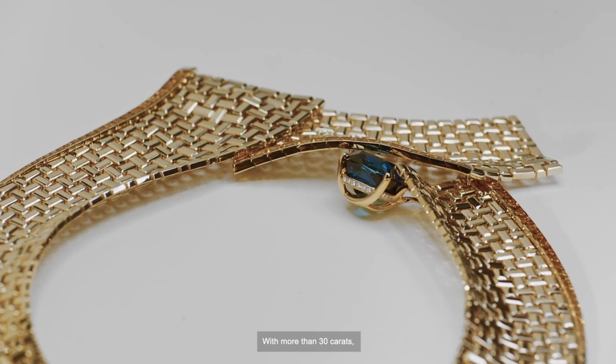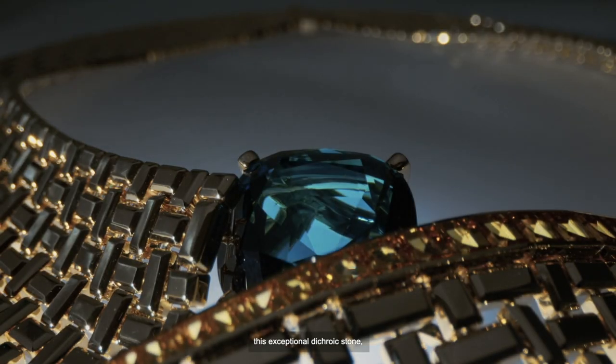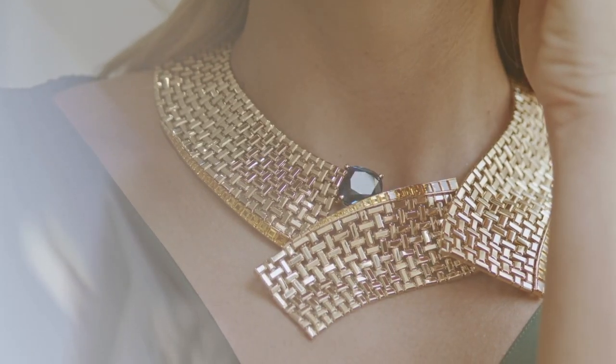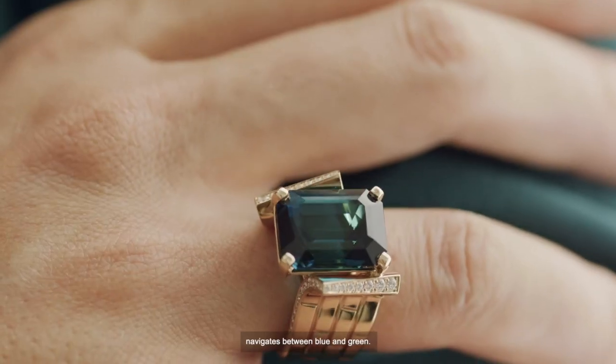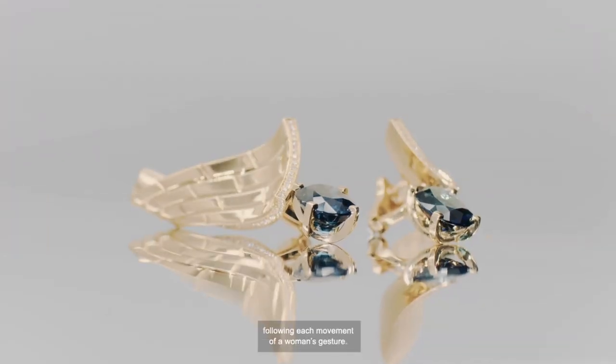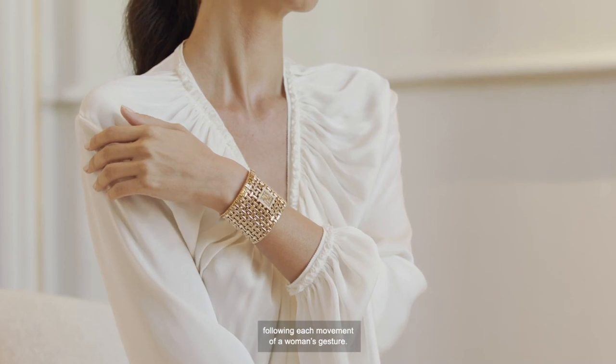With more than 30 carats, this exceptional dichroic stone, cushion-cut and sublimated by light, navigates between blue and green. The magic happens at every glance, following each movement of a woman's gesture.